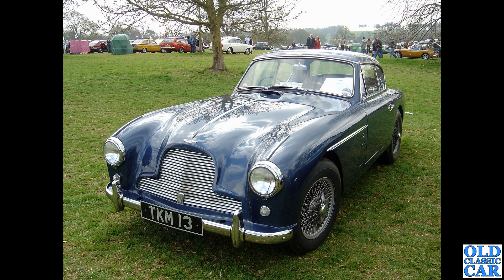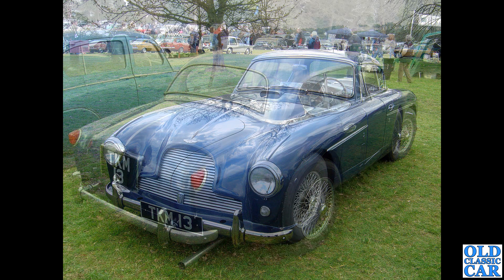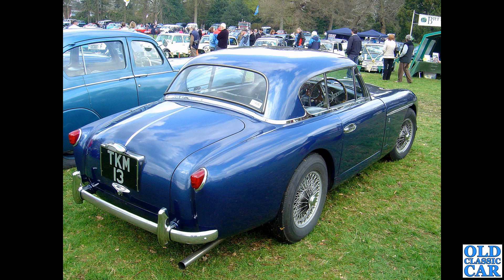Down to Weston Park, about 15 years ago - TKM 13, two photos of this one. This is a DB24 Mark 2 drophead coupe with hardtop - what a cracking looking car. There's a rear three-quarter view on a slightly chilly day at Weston Park, one of the classic car shows there. A glorious looking car, very very rare - I don't think I've seen this one since this particular car show.